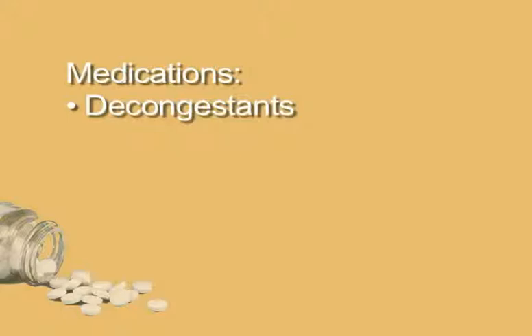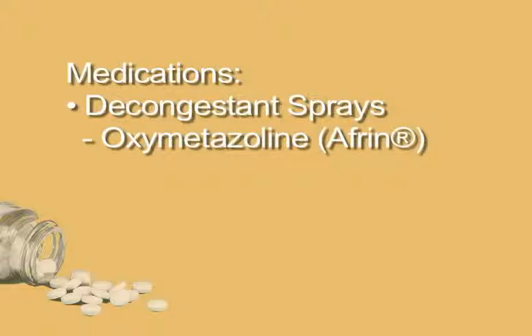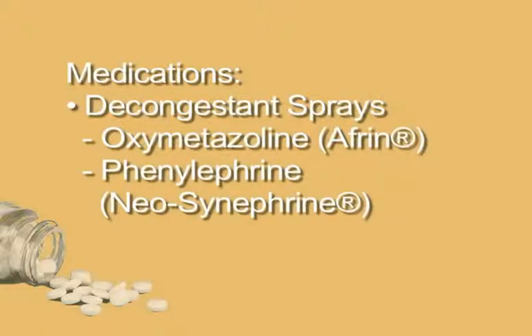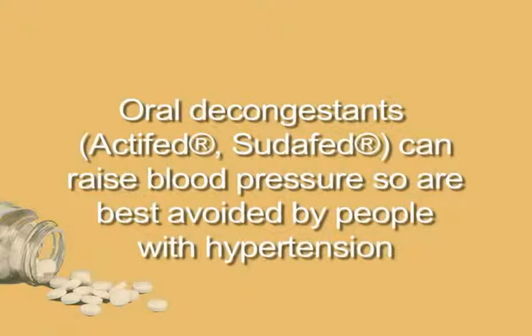Decongestants. Decongestants are available over-the-counter and are often used with antihistamines. They constrict blood vessels to reduce buildup of secretions. They can be in the form of a nasal spray, tablets, or liquids. Nasal spray decongestants include oxymetazoline or Afrin, and phenylephrine or Neo-Synephrine. These may cause rebound congestion if used for more than a few days. Oral decongestants such as Actifed and Sudafed can raise blood pressure, so are best avoided by people with hypertension. Another side effect of oral decongestants is worsening of pre-existing prostate enlargement.